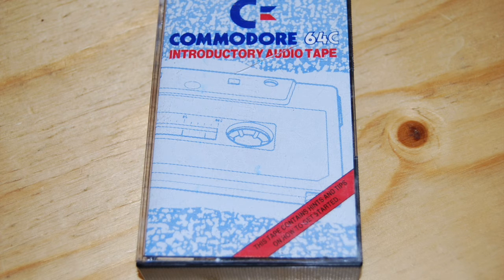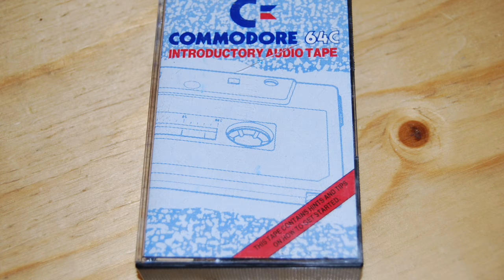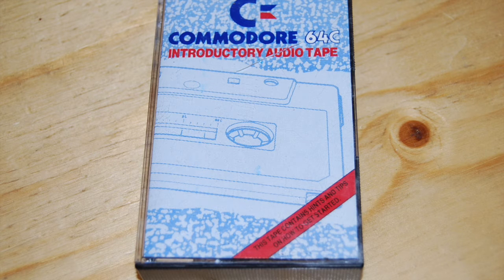Now a computer is a very dumb machine. It can't think for itself. Switch it on and it'll just sit there doing nothing. Pretty unimpressive, huh? But don't take it back to the shop just yet. It may not be able to think for itself, but it's a brilliant slave. Tell it to do something and it obeys. You want it to solve a simultaneous equation? It'll have the answer instantly. Better still, if you fancy a game, your C64 is always ready to play.